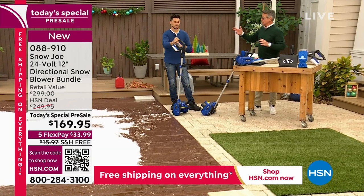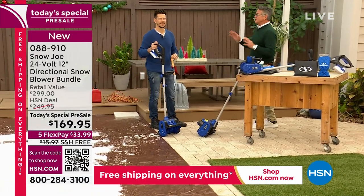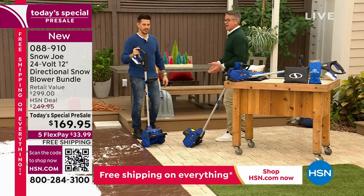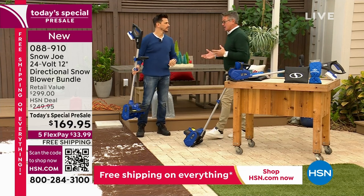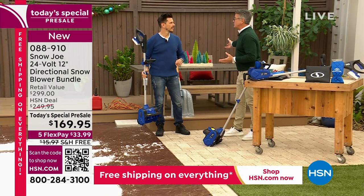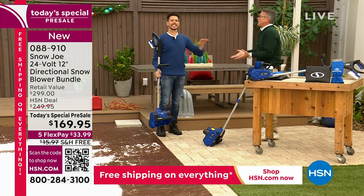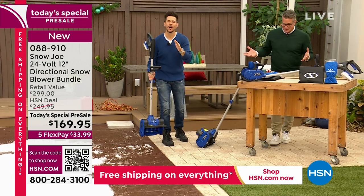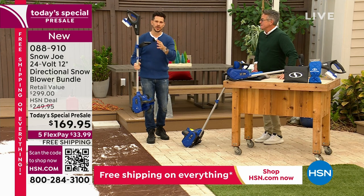I used to work for a snowplow guy in high school — it was the hardest job I've ever done. We'd have to go out with shovels and clear areas, hitting 30 different houses. By the time we finished three or four, people were already calling to come back. With Sun Joe and Snow Joe, you are empowered to do it yourself. We give you the power. It's lightweight and anyone can use it.